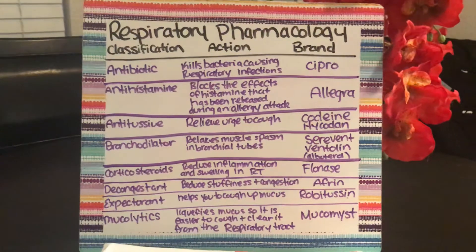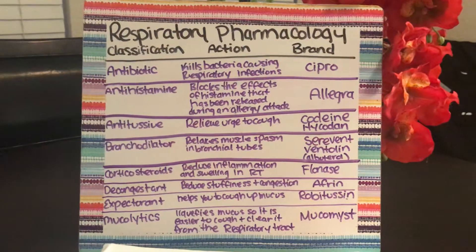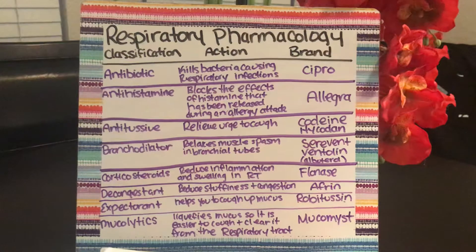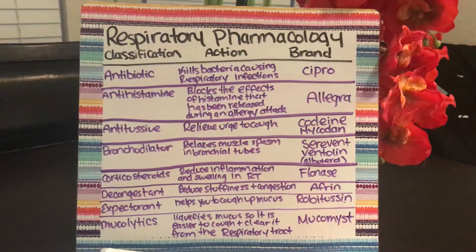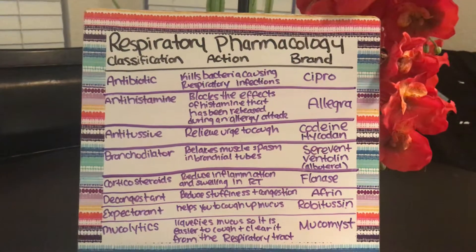You have antitussives, which relieve the urge to cough, such as codeine and Hycodan. You have bronchodilators, which relax the muscle spasm in bronchial tubes, such as Serevent and Ventolin, which is Albuterol.